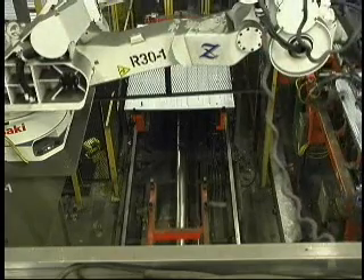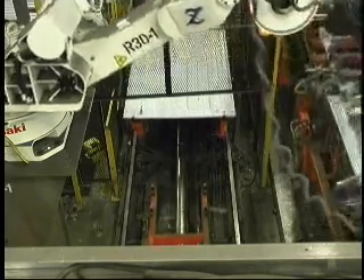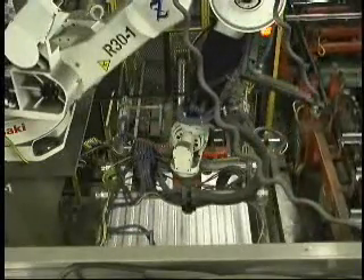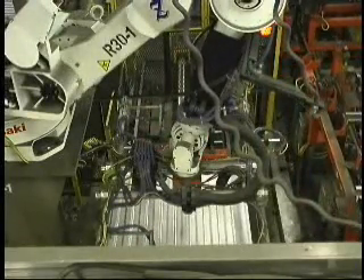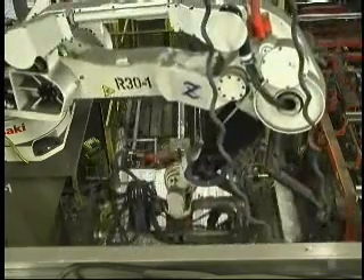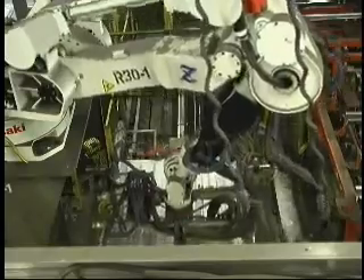Ford Motor Company needed to upgrade two of its welding lines at their Woodhaven stamping plant in Woodhaven, Michigan, to accommodate a new truck hood and bed liner. Ford needed to add four high-speed transfers to move parts from a manual unload station and the press-weld line.